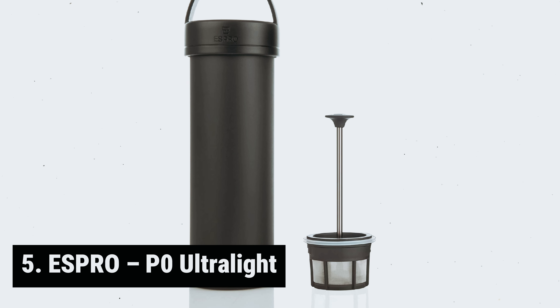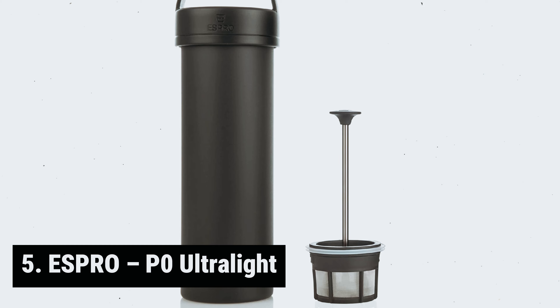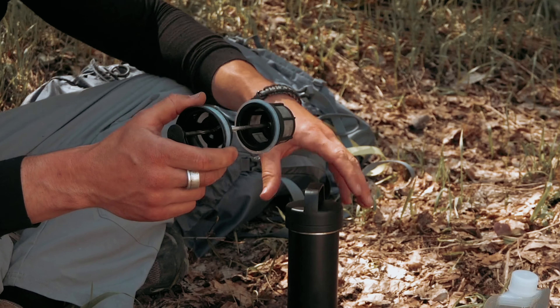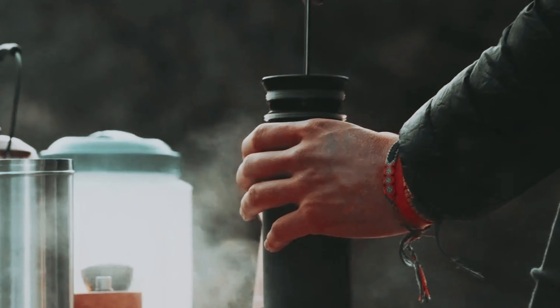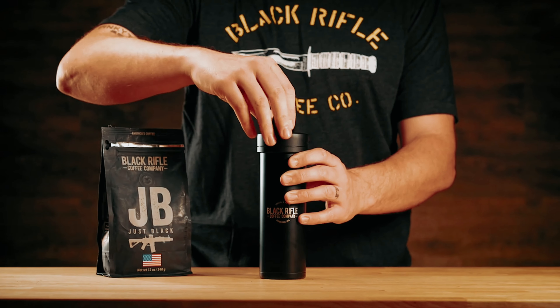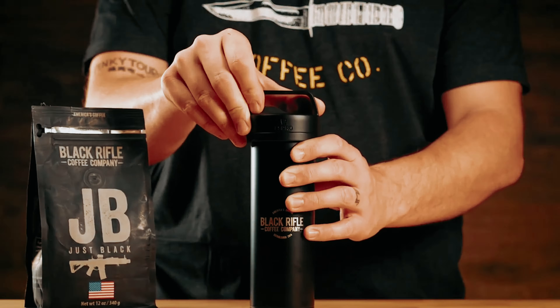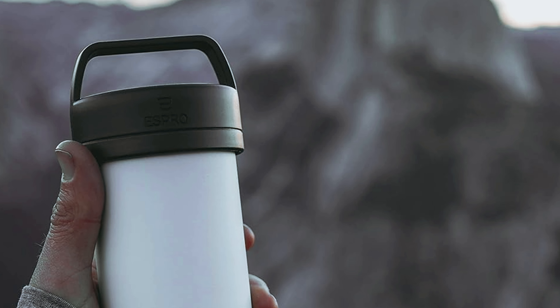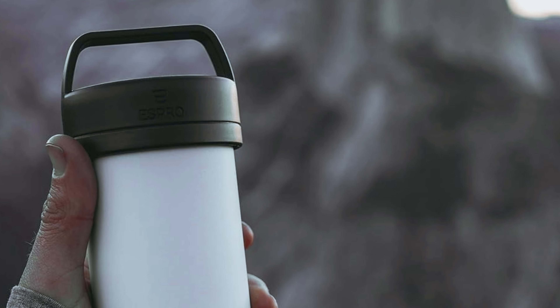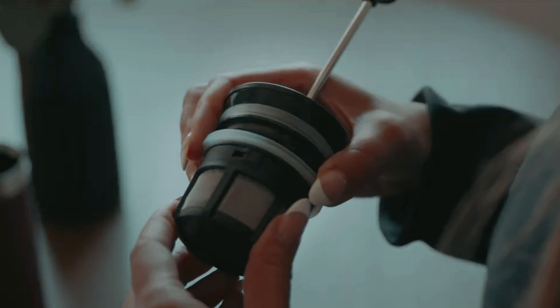Starting our list at number 5, we have the Espro PO Ultralight. The Espro PO Ultralight is truly a game changer when it comes to portable coffee makers. This innovative single-serve French press is the world's lightest travel press, making it perfect for those who are always on the move — whether you're camping, traveling, or simply commuting to work. This compact and durable press is a must-have for coffee lovers.